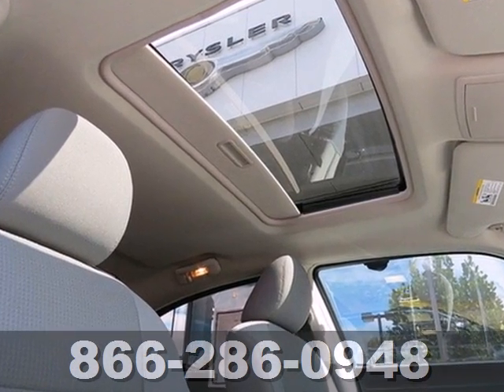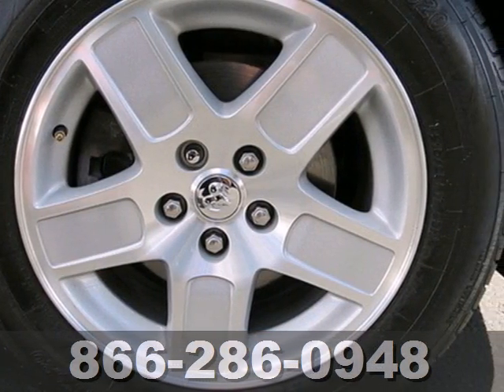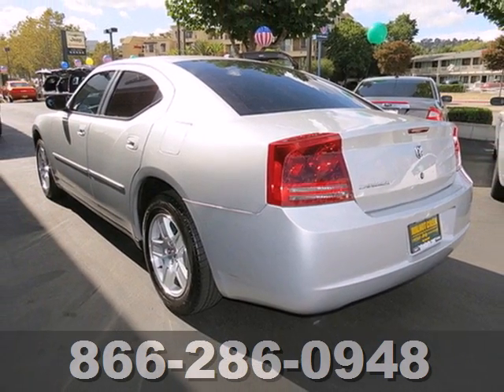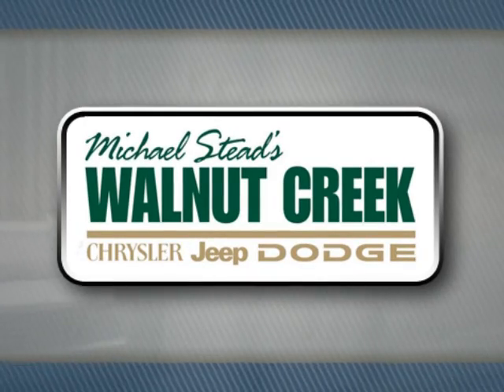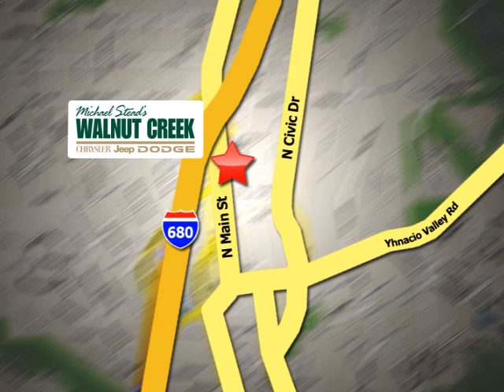When you first see the Charger, you may think it's out of reach, but it's surprisingly affordable for such a sensational car. Its competitors can't touch it, but you can when you test drive it today. At Walnut Creek Chrysler Jeep Dodge, we offer an incredible selection. We're conveniently located at 2404 North Main Street in beautiful downtown Walnut Creek, California.